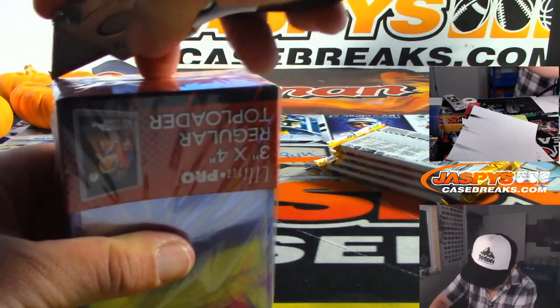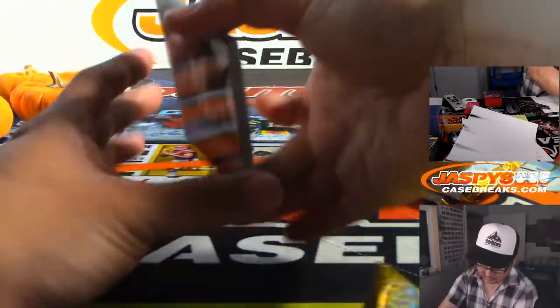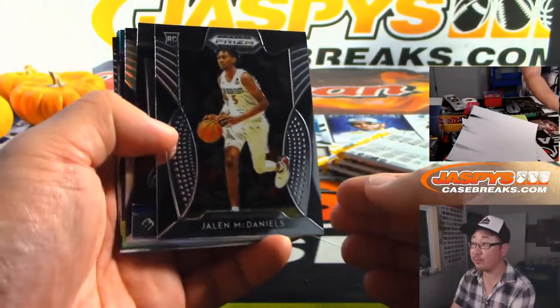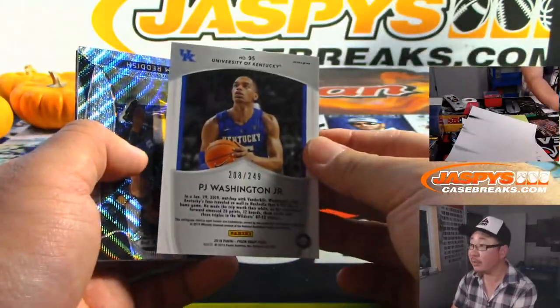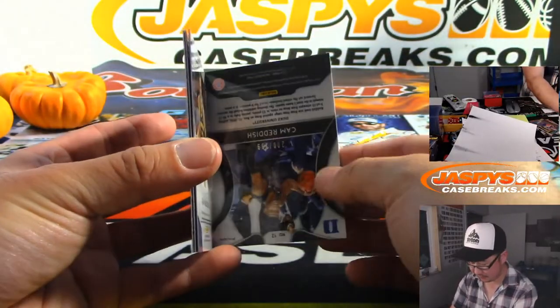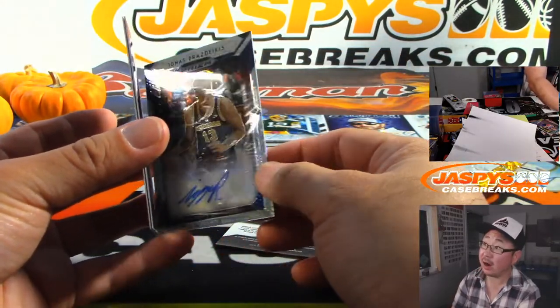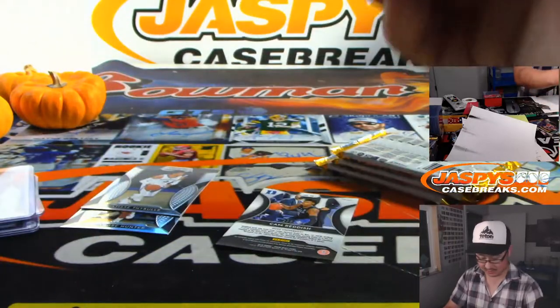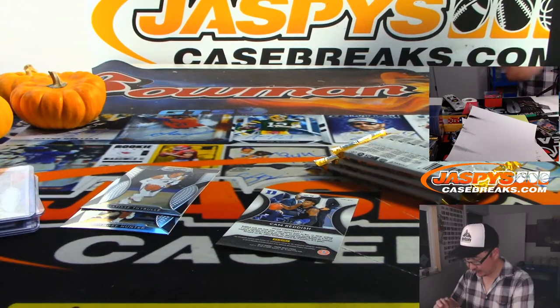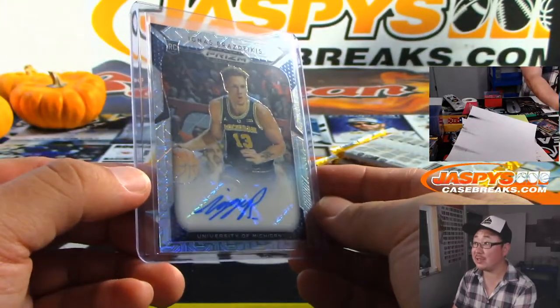Got some more top loaders here. RJ Barrett's nice too. There's Bren Clark, PJ Washington — 2.49. Cam Reddish Wave, that's 2.99. There is Ignaz Bradzadikas, the Mojo Refractor in the background — 14 out of 49 on that one. It's a nice low number on that.